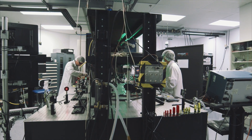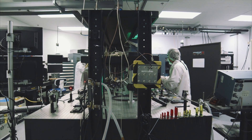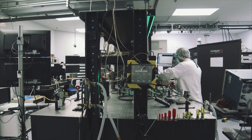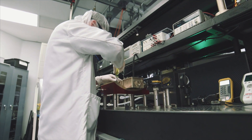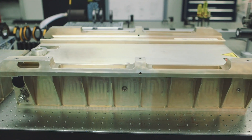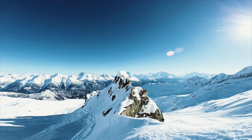Cutting-Edge Optronics has a long history of designing, manufacturing, and deploying robust diode-pumped solid-state lasers for the demanding airborne LiDAR applications of mine detection, mapping, bathymetry, and wind detection. CEO lasers have flown critical data-collecting missions for military, scientific, and commercial needs over some of the most uninhabitable environments on Earth.